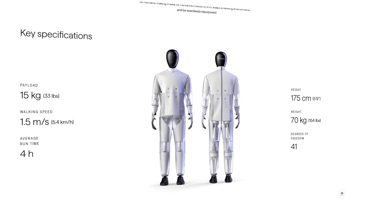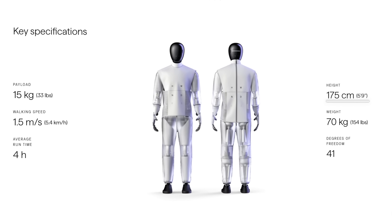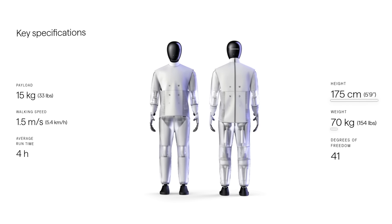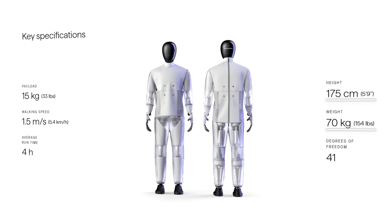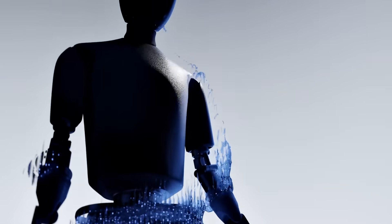HMND-01 is a next-generation labor automation unit that stands 175 centimeters tall — that's about 5 feet 9 inches — and weighs around 70 kilograms, roughly 154 pounds. So basically, it's about the size and weight of an average adult.